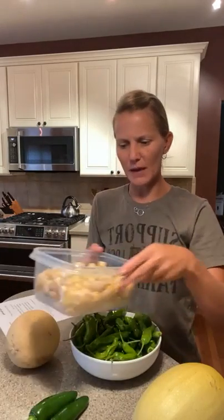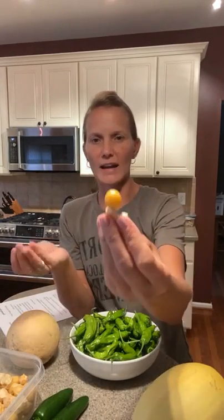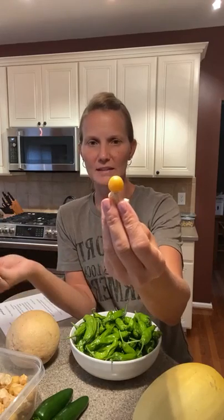We also have ground cherries. These are picked from the ground, not from the plant — the husks look dried out, but we want them nice and golden on the inside. There are lots of ideas on the blog: ground cherry puffs, a jam, a marinade, and chocolate covered ground cherries.